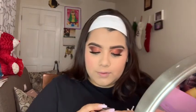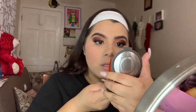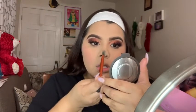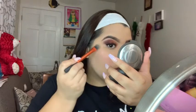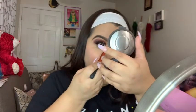Now we're going to grab our highlight — this is an amazing product from BoxyCharm. It's from BECCA, the Champagne Pop highlighter. This is one of the best highlighters ever — I love it. We're going to go in on the nose, tip of the nose, right on the cheekbones, and in the corner of the eyelid.